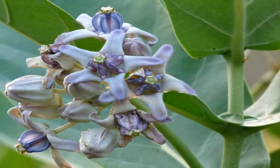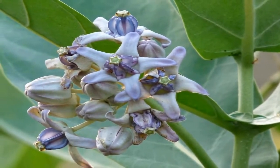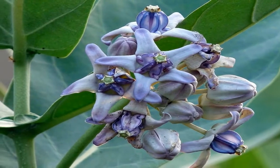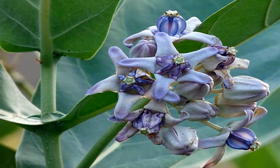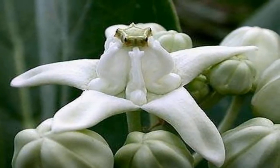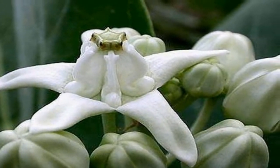Crownflower, also known as Calotropis Gigantea, Giant Milkweed, Giant Calotrope, Swallowwort, Biduri, and Indian Milkweed, has many benefits for health. Let's talk about them in detail.